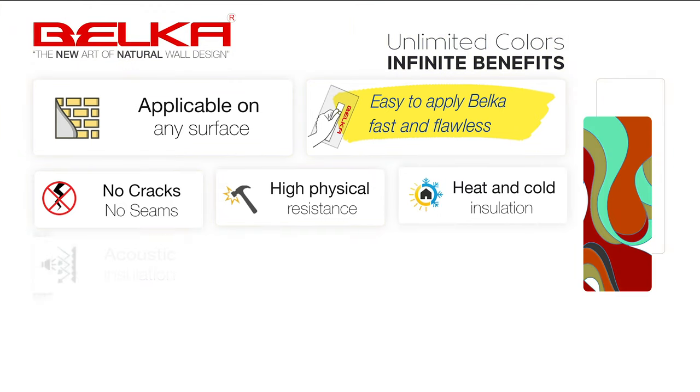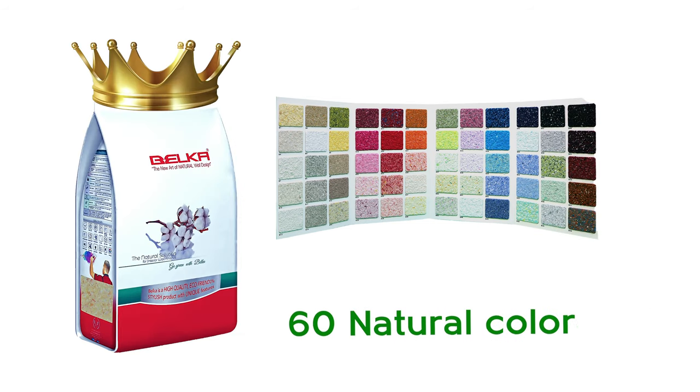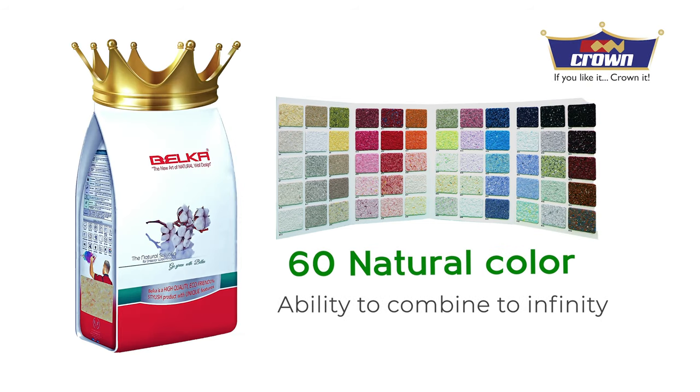High physical resistance. Acoustic insulation. 100% natural material. More than 60 colors. Self-healing.